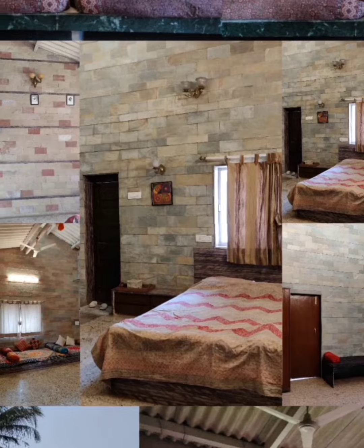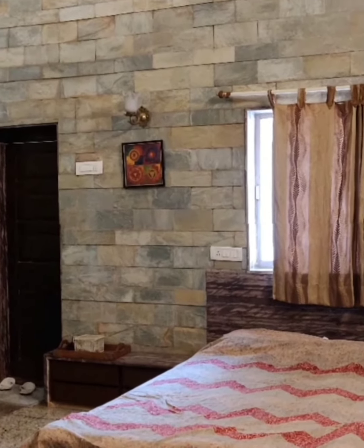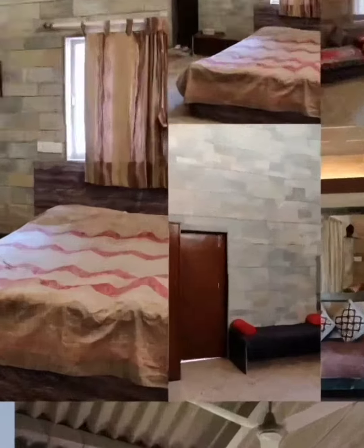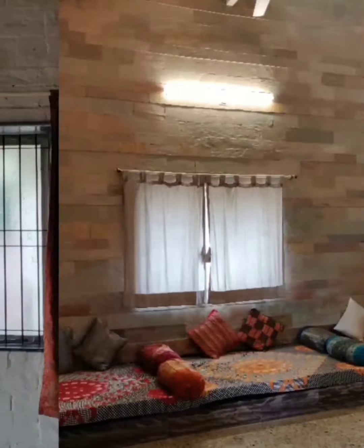Accommodation: they have a total of 3 bedrooms comprising 9 beds and 3 bathrooms available. The accommodation is pet friendly without any additional charges for pets.